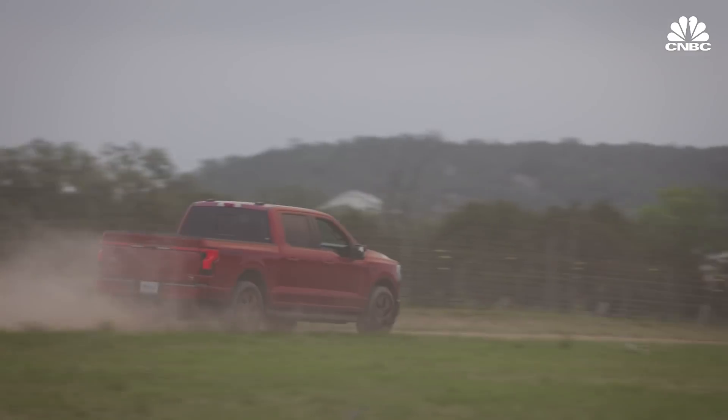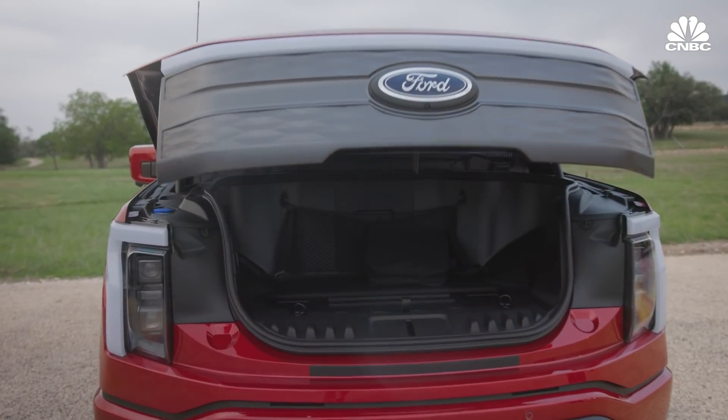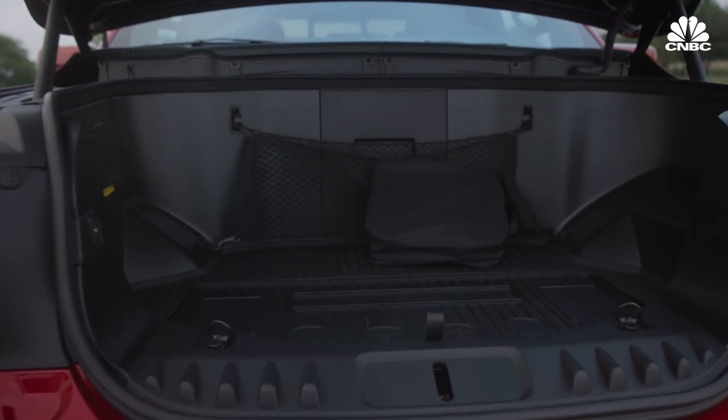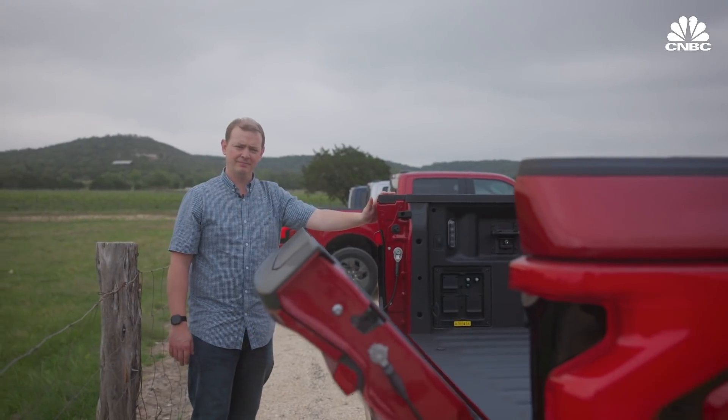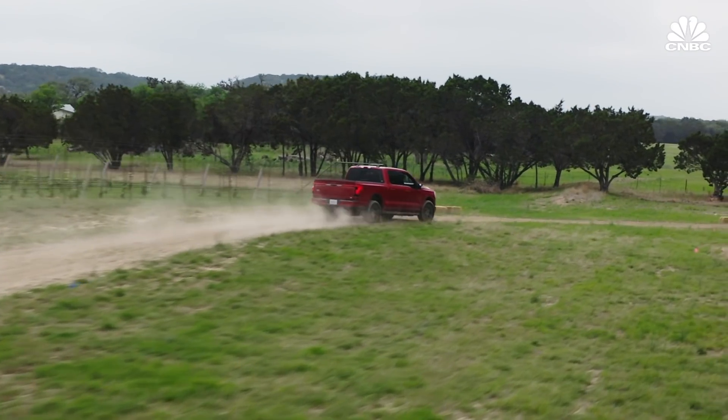And there you have it — the electric Ford F-150 Lightning. It's currently being produced at a plant in Michigan and shipped to dealers, but there are about 200,000 reservation holders first in line along with some fleet owners. Overall, the truck performed how Ford said it would. Now we're just going to see how the reception is in the marketplace.